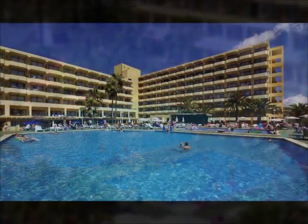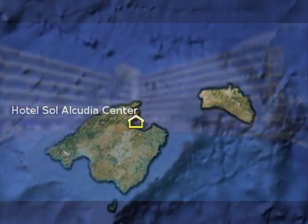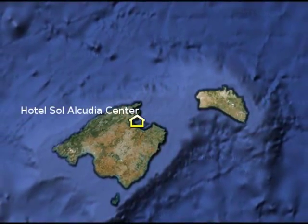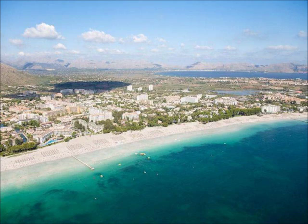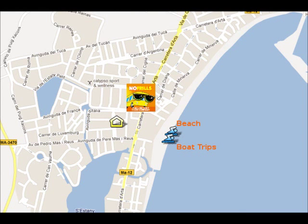The Hotel Sol Alcúria Centre is situated in the north of Mallorca, in the middle of the Bay of Alcúria, which is the largest bay in Mallorca. The beach is very close to the hotel, only 5 minutes walk. It's a long sandy beach and there's an icon on the screen where you can see its situation.